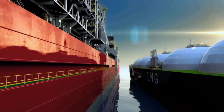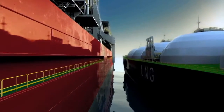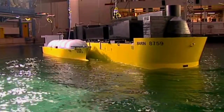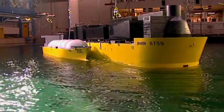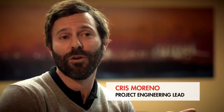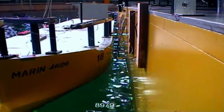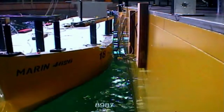The challenge is in transferring this volatile liquid from Prelude onto a carrier, while both bob up and down on the surface of the ocean. The carrier and the facility are actually moored together, and during this offloading process they'll be moving — and probably moving in different directions. Ideally, we would offload around every five or six days, and we've had to make sure that we can do this safely.